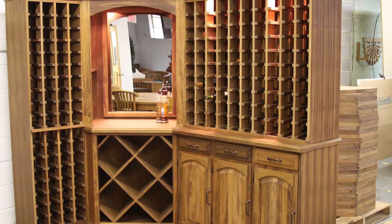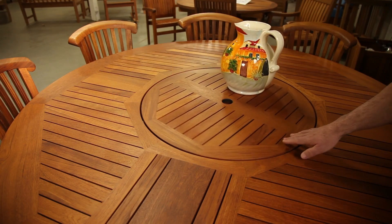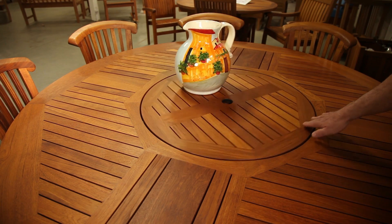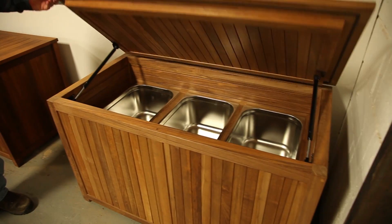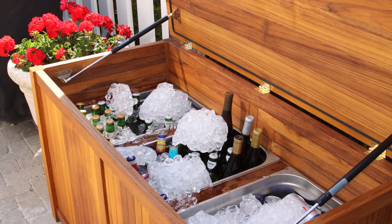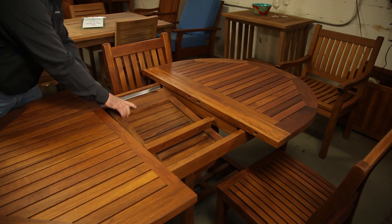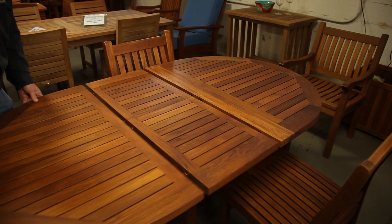We produce lounge chairs, dining tables, benches — anything you think of that you can use outdoors in an outdoor setting, we pretty much manufacture here. We have some new products out that we're very excited about. Some of the things I've seen include oversized tables with a lazy Susan and tables that extend.